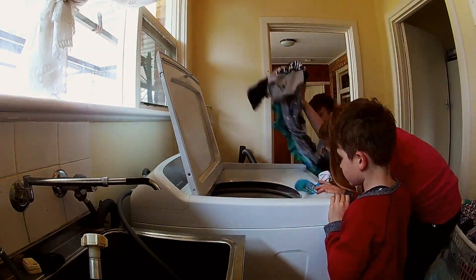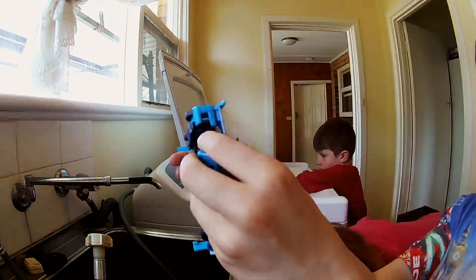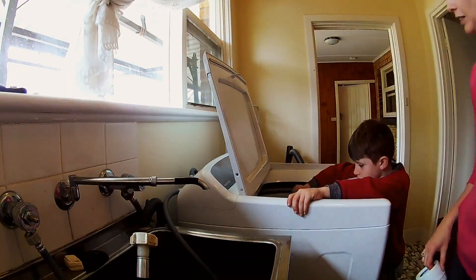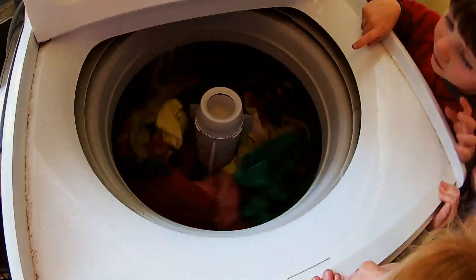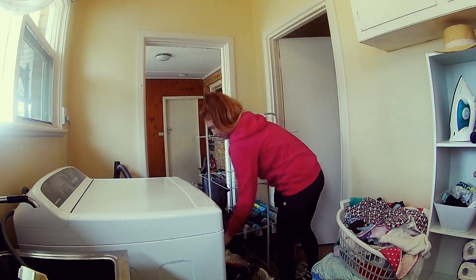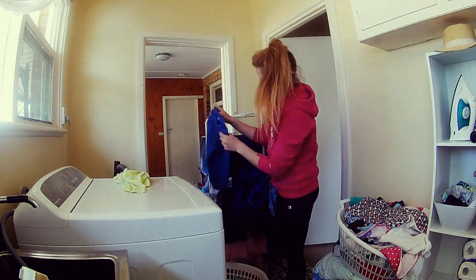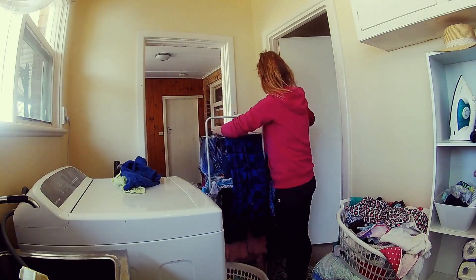It's raining outside today so I'm going to hang out the boys' basket inside. Good morning, it is Tuesday here and I'm just letting you know what I do for my washing over the course of a week.